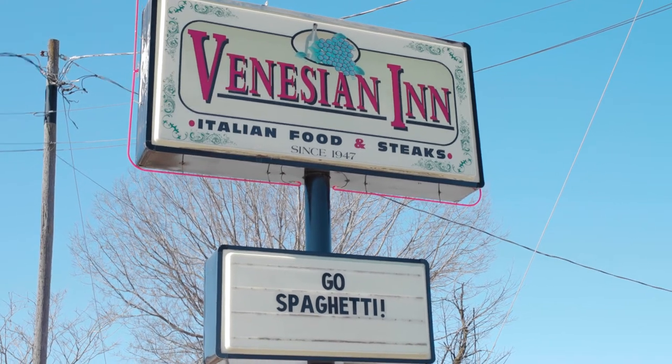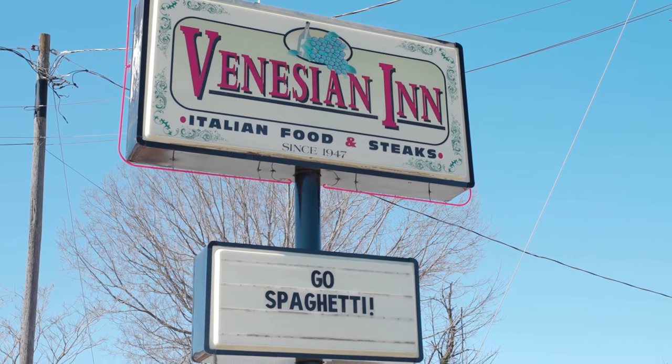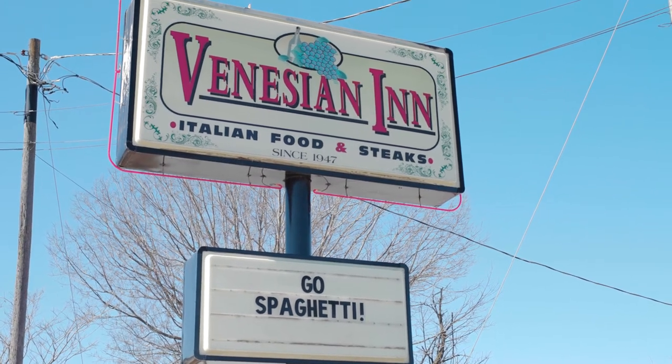The Venetian Inn has been here since 1947 in Tawny Town and has been in the family for 75 years this June.